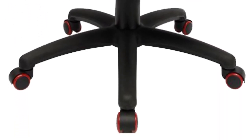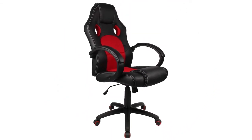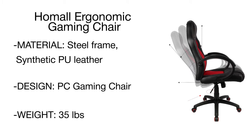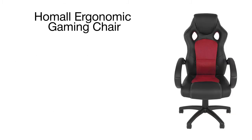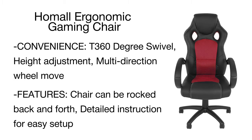PU leather upholstery adds softness and comfort. Padded armrests and an ergonomically shaped backrest provide full body support and ensure extremely convenient seating. The rocking function is great for long gaming sessions or busy working days, while the swivel base further enhances comfort.